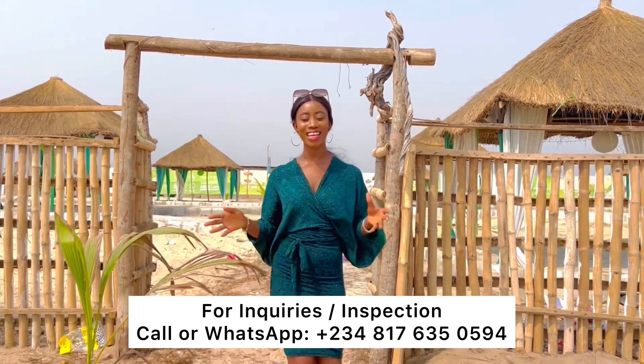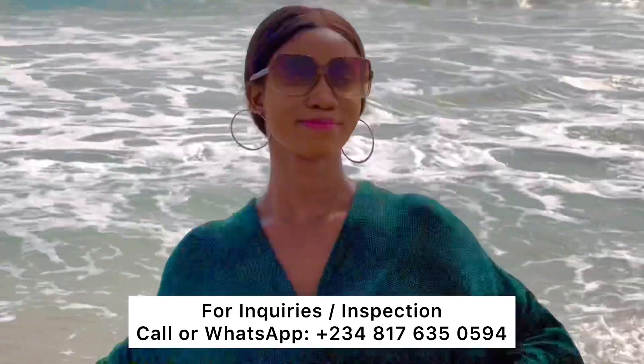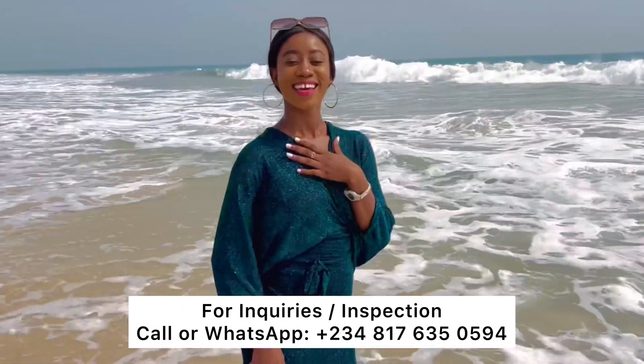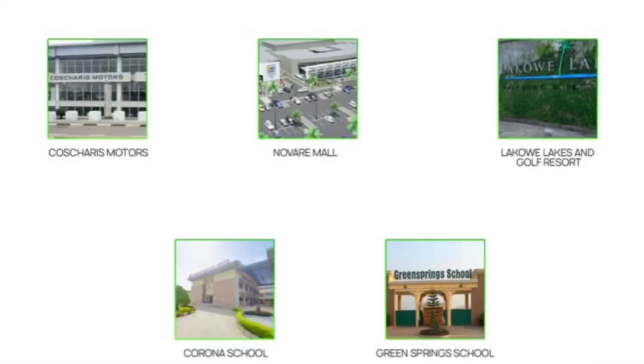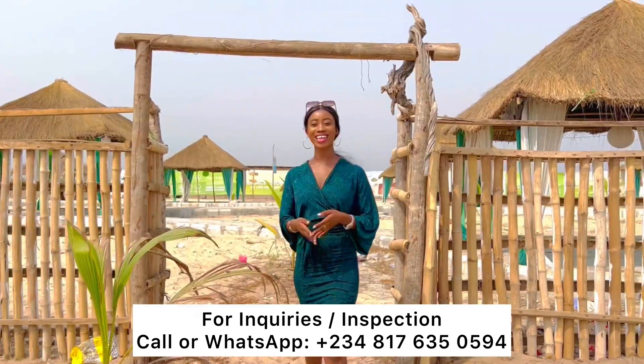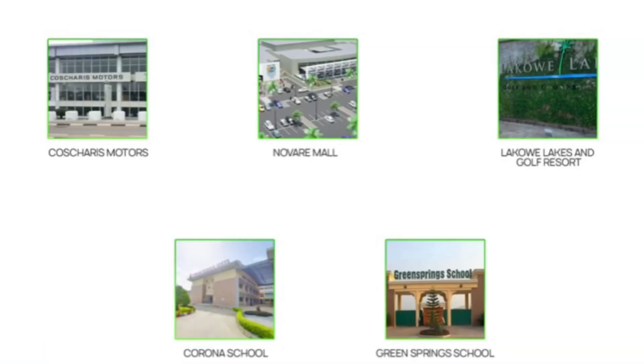Just imagine taking a walk or a one-minute drive to your beach resort with your loved ones, friends, and family — how fantastic is that! Imagine the serenity, peace, and health benefits that it provides. This is not too far from Corona School, Green Springs School, Omu Resort, Lakowe Lakes, and a golfing country estate. It is literally situated in the heart of every major recreational center in Lekki, Lagos State, Nigeria.